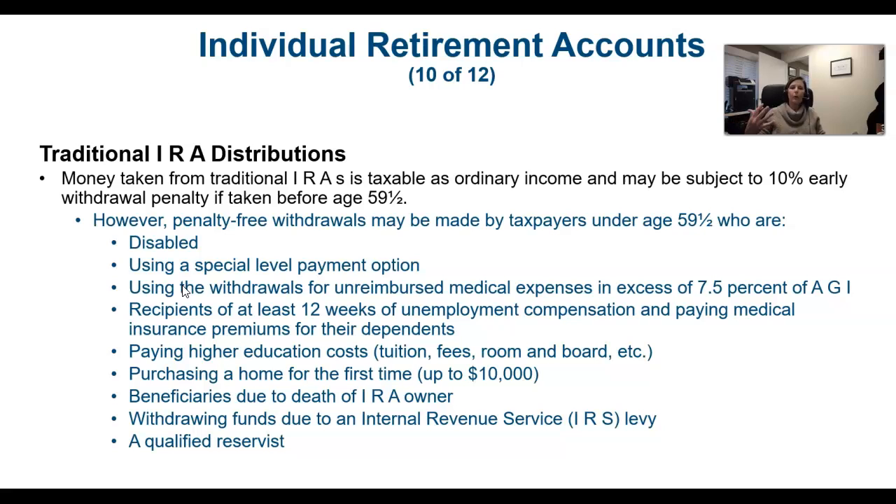Once you hit 59½, the floodgates open — you can take whatever you need, you'll pay the tax on it, but there'll be no penalty. If you meet certain criteria, you can take it out prior to 59½ without the penalty — you will still pay the tax. These bulleted items represent the list of qualifying events, particularly first-time home buyer costs and educational costs, where the money can potentially be better spent currently than waiting down the road.